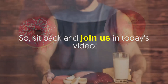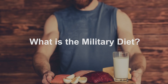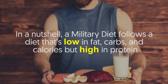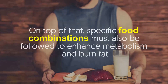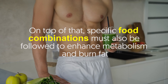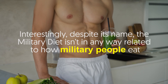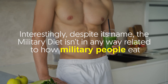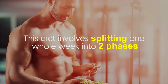What is the military diet? In a nutshell, a military diet follows a diet that's low in fat, carbs, and calories, but high in protein. On top of that, specific food combinations must also be followed to enhance metabolism and burn fat. Interestingly, despite its name, the military diet isn't in any way related to how military people eat.